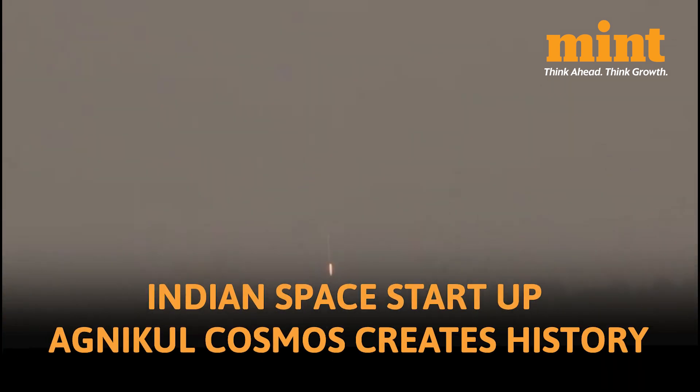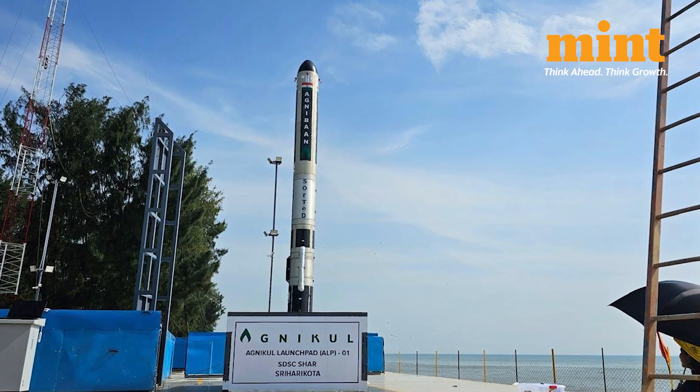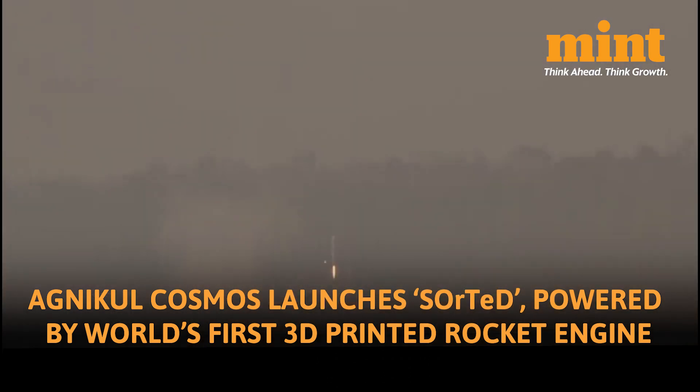Between 7:15 and 7:17am on 30th May, Indian space startup Agnikul Cosmos broke multiple records at once. They launched their suborbital vehicle, which is powered by the world's first single-piece 3D printed rocket engine. Normally engine parts are made separately and assembled later. Using this 3D manufacturing process can cut down both the cost and the assembly time.